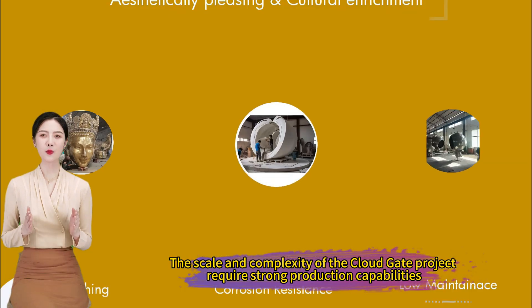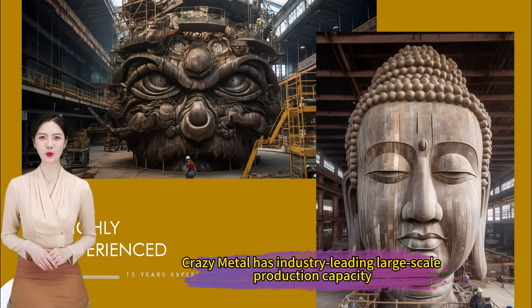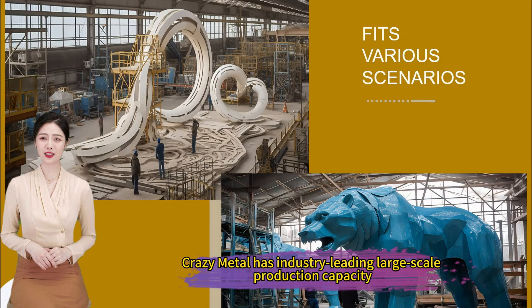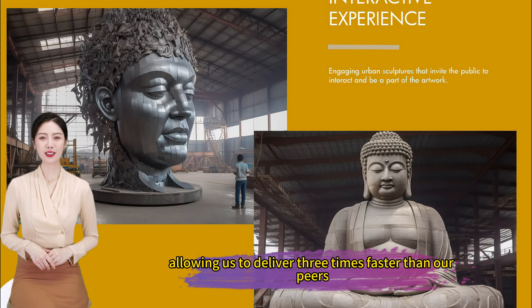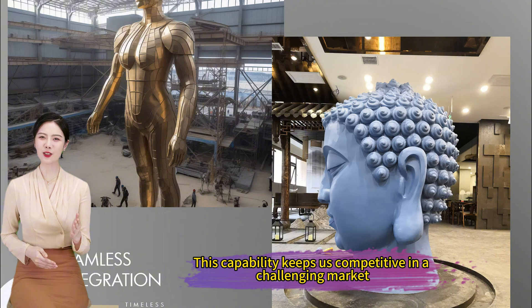The scale and complexity of the Cloud Gate project require strong production capabilities. Crazy Metal has industry-leading large-scale production capacity with Wuxi Automated Robots, allowing us to deliver three times faster than all peers. This capability keeps us competitive in a challenging market.